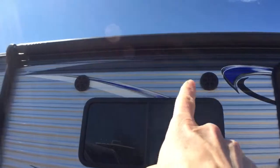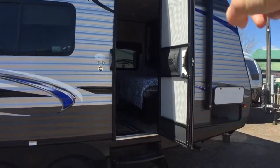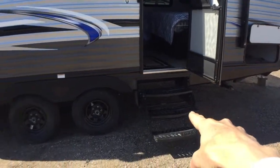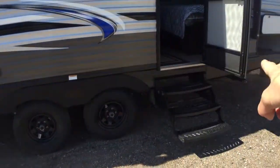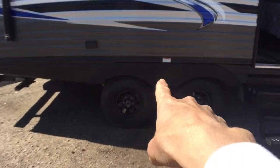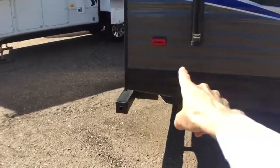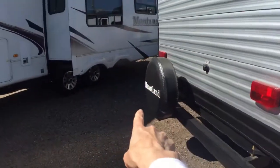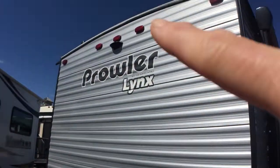It's got outdoor speakers up there, big power awning, nice windproof door — it won't slam on you. Three-step entry because it's pretty high off the ground, so it's got good clearance and double axles so you can get where you're going safer and easier. Spare tire on the back and then your hookups around the other side.